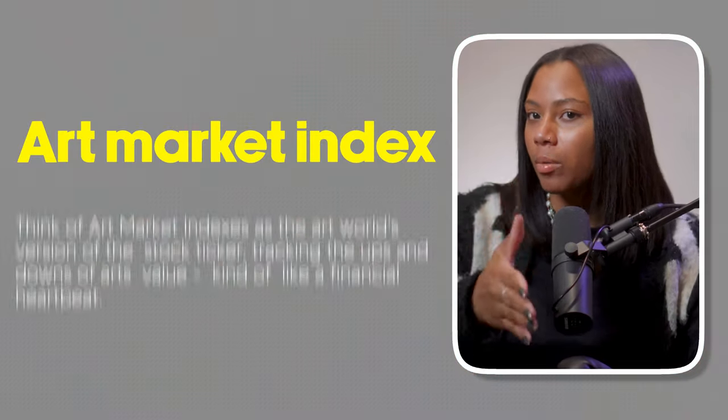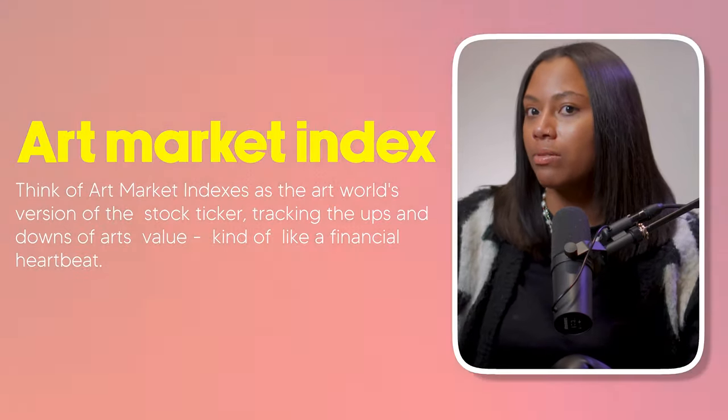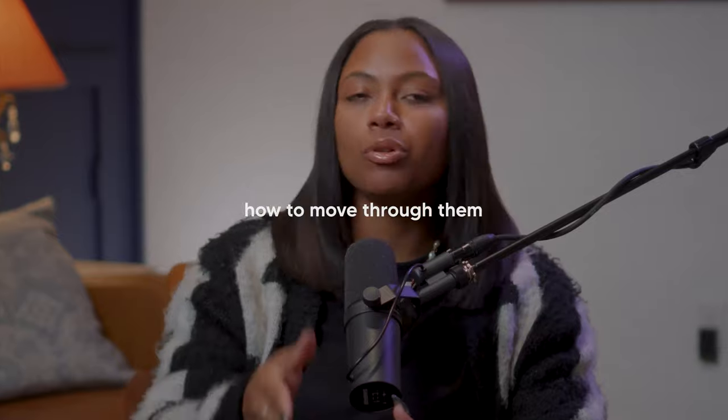If you don't know what an art market index is, I just want you to make it simple for yourself. Think of art market indexes as the art world's version of the stock ticker — it's tracking the ups and the downs of art's value, kind of like a financial heartbeat. In our session today, we'll transform this sophisticated topic of art market indices into five straightforward lessons that break down how to move through them. Now that we've set the stage with the big picture, I want to zoom in and dissect these lessons one by one, beginning with our first lesson.